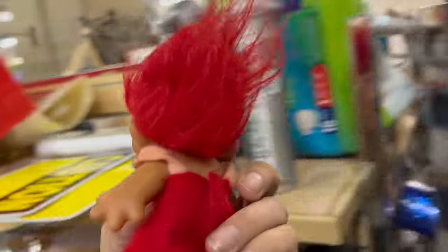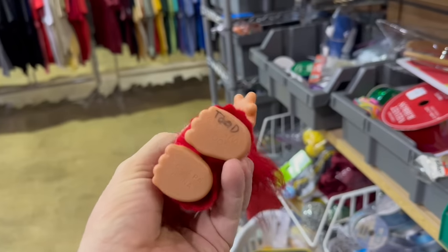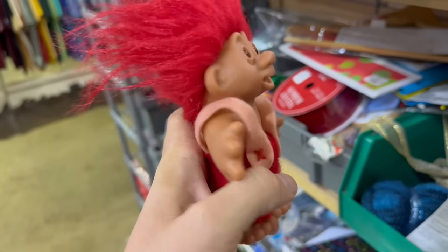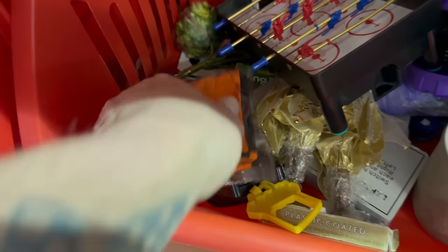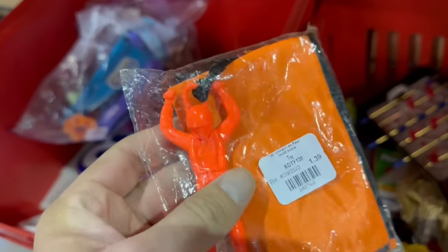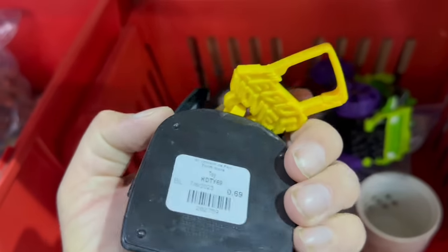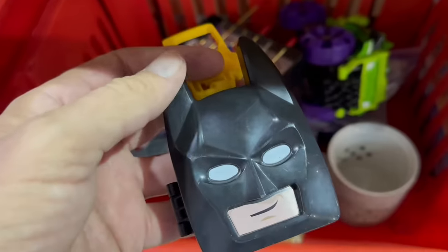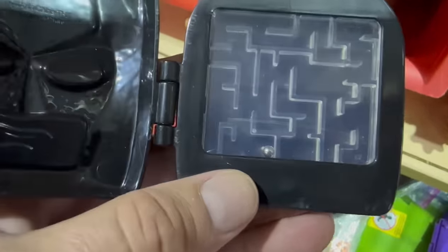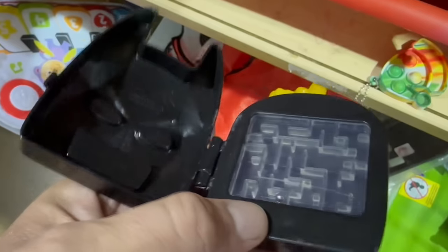Oh, looky looky — we got ourselves a fire-engine-red troll. It's from 2005. I don't see a sticker on him though, and they won't sell them to you if you don't have a sticker. Look at this little parachute trooper — about $3.99. I'll probably grab him too. I've got a little collection of these guys at the house. And oh, look at this — some sort of, maybe Mickey D's toy or something. Oh, that's cool. If you open it up, it's like a maze game with that little ball.